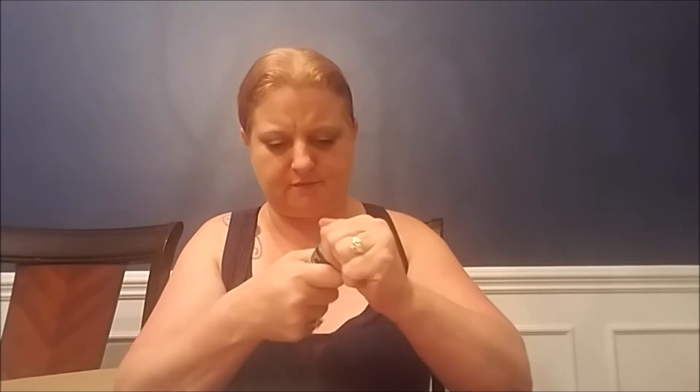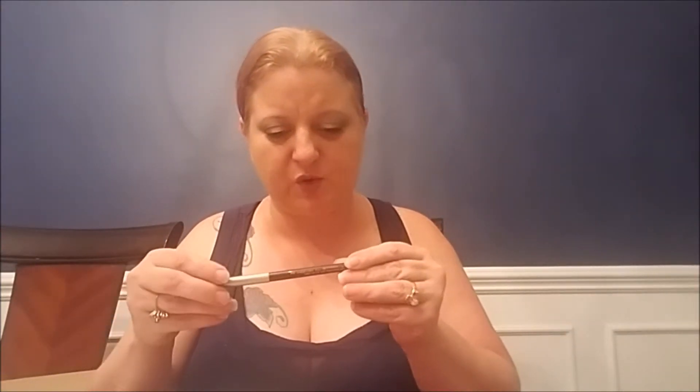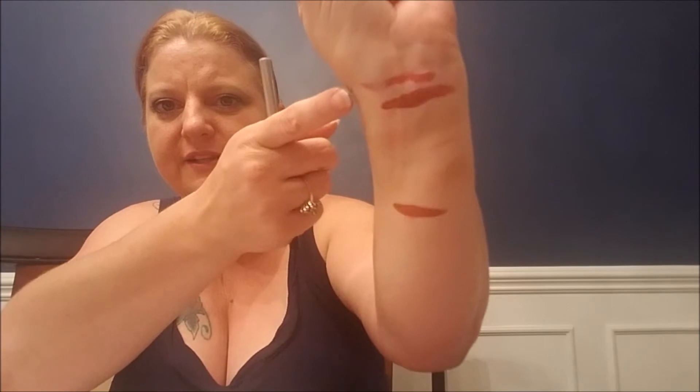We have the Clinique City Block Purifying Charcoal Cleansing Gel. Then we have the Clinique Quick Liner for Eyes Intense. I can show you the Wet n Wild pencil on my arm from before — it's matte, dry, doesn't really smear. The Smashbox lip color actually does smudge a little.